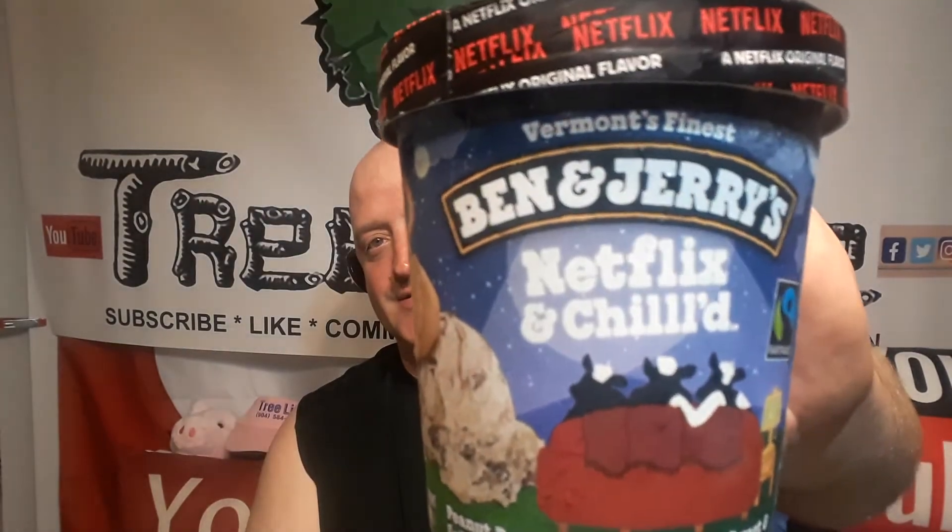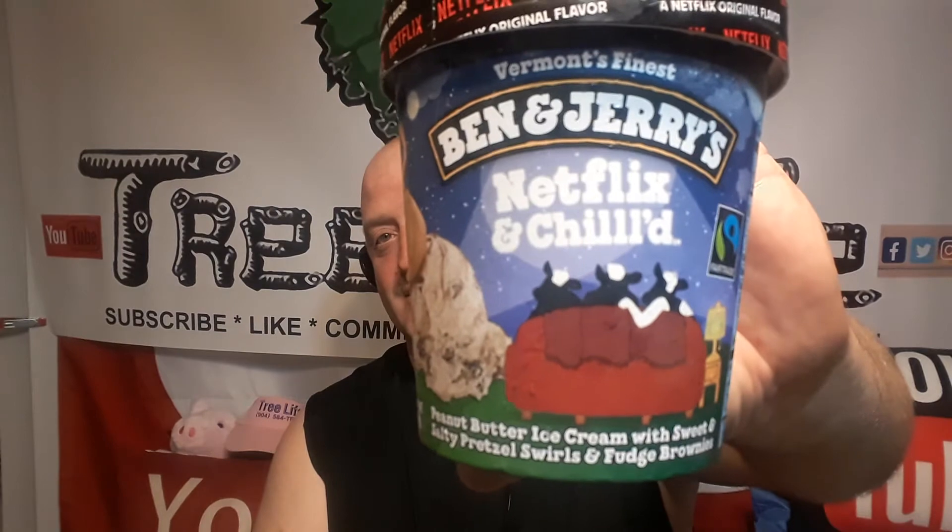This stuff is pretty awesome. I've never seen this before. I don't know if it's a new item. Vermont's Finest, Ben & Jerry's, Netflix and Chilled — Peanut Butter Ice Cream with Sweet and Salty Pretzels, Swirls, and Fudge Brownies.